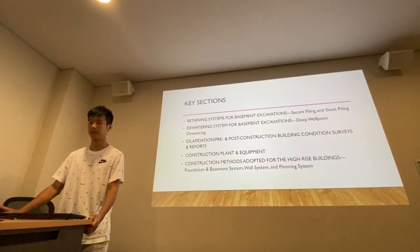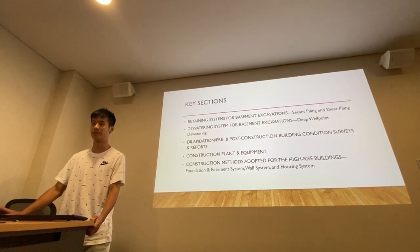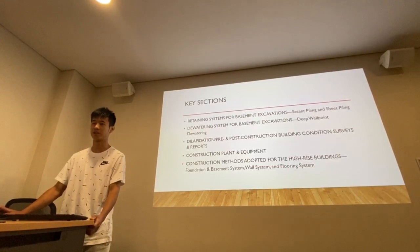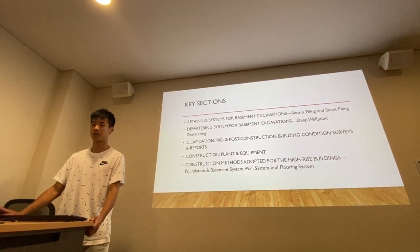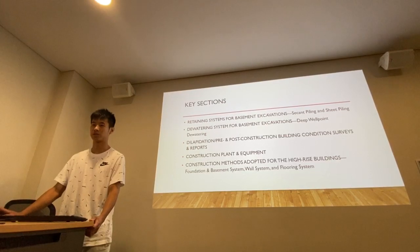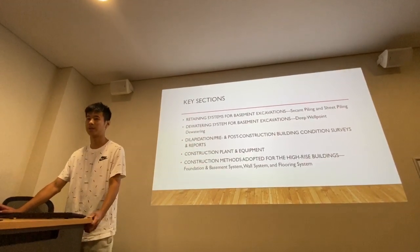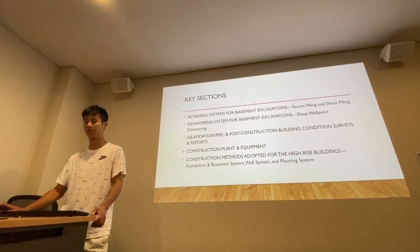And then we will introduce the dewatering system for basement excavation, dilapidation, pre- and post-construction building condition surveys and reports, construction plant and equipment, construction methods adopted for the high-rise buildings, foundation and basement system, wall system, and flooring systems.